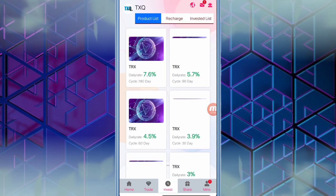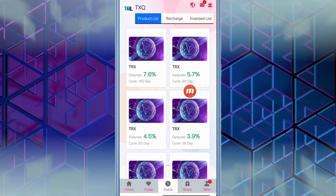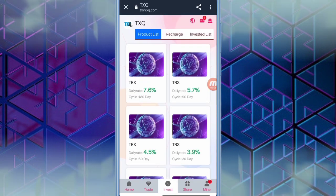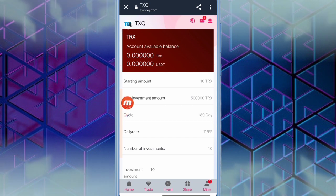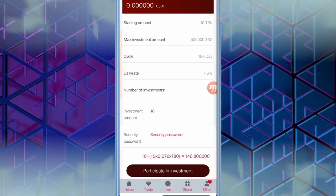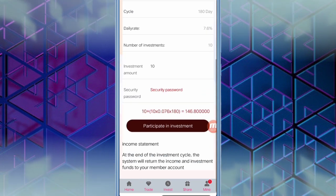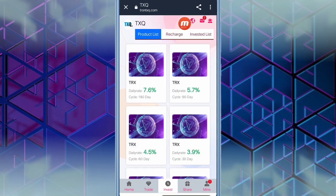When you click the invest option, you can see the cycle and the daily rate percentage — the higher your cycle, the higher daily rate percentage you get. To invest, you simply click on TRX, fill in the security password, and click participate in invest. It is a very easy process. After that, you can come back and see the invested list, and you can also recharge the website.